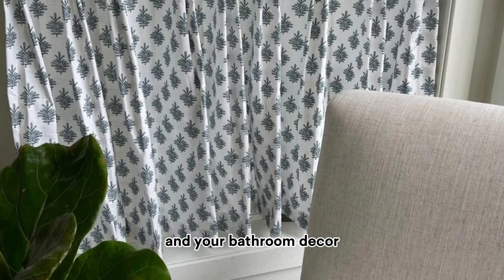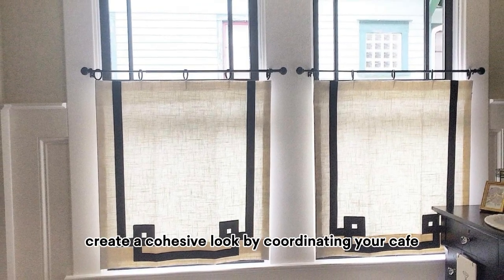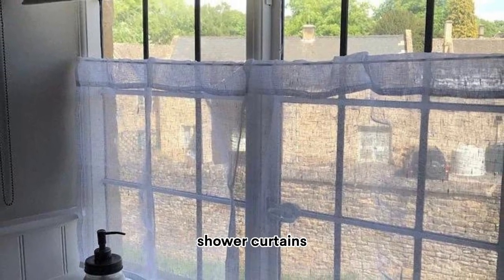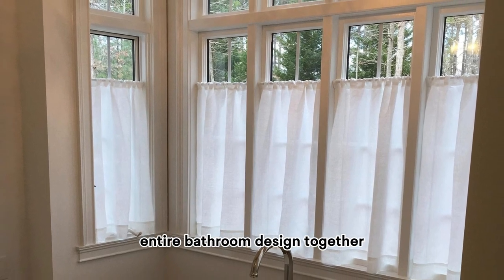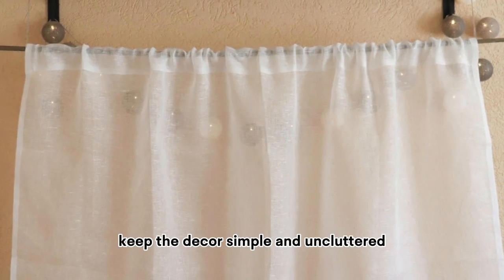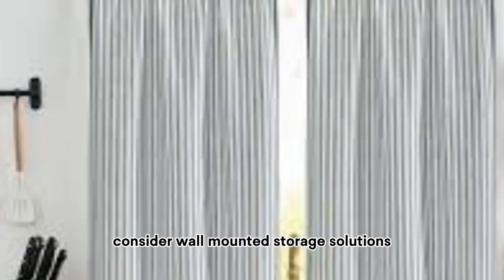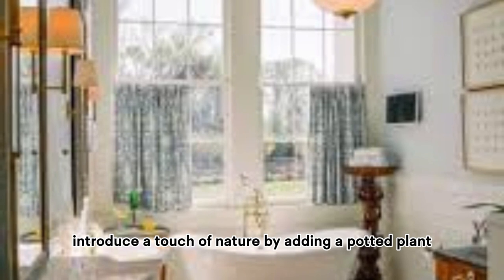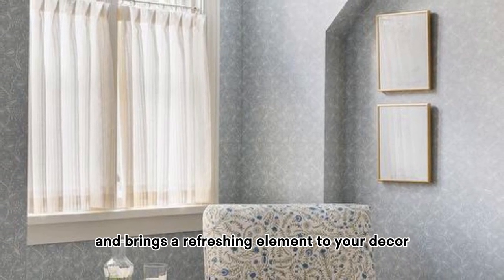To truly transform your small bathroom, consider how cafe curtains fit into the overall decor scheme. Create a cohesive look by coordinating your cafe curtains with other bathroom accessories — choose towels, shower curtains, and rugs that complement the colors and patterns of your cafe curtains. In small spaces, a minimalist approach can be highly effective: keep the decor simple and uncluttered, and consider wall-mounted storage solutions to free up floor space and maintain an open, airy feel. You can also introduce a touch of nature by adding a potted plant or some fresh flowers, which complements the softness of cafe curtains.